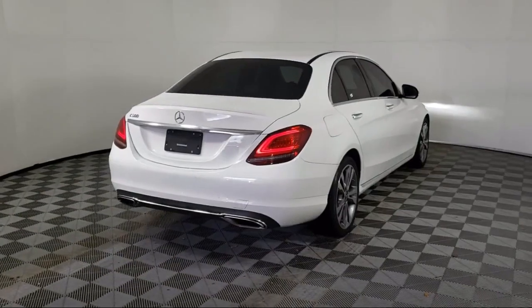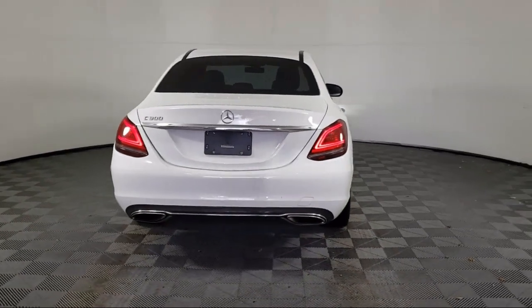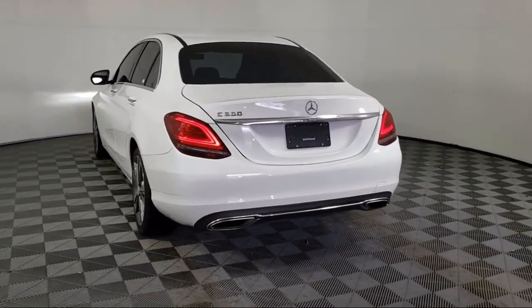It also features a wood console insert, power front seats with driver memory, a 5-speaker audio system, Audio 20 radio, and has less than 60,000 miles on the odometer.